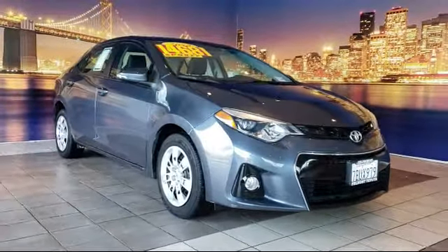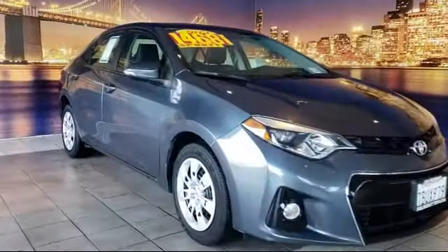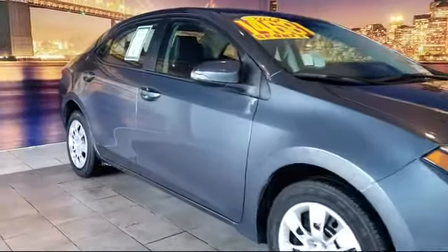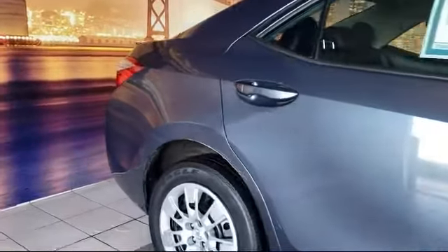It comes equipped with rear view camera, keyless entry, leather wrapped steering wheel, rear spoiler, tire pressure monitoring system, air conditioning, and 16-inch steel styled wheels.